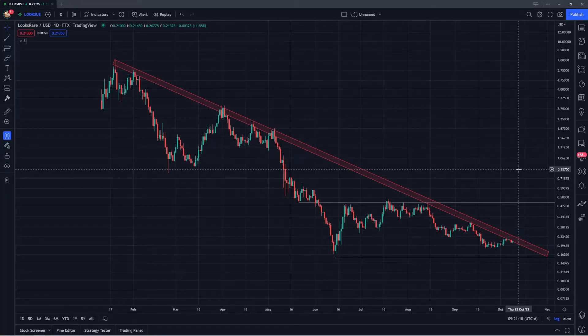Hey guys, welcome back to the channel. Today I'm going to be providing a long-term analysis update for LooksRare. In this video, I'm going to be talking about some very key levels of support and resistance. I'll also look at the 100-day simple moving average and discuss my general takeaways for LooksRare.